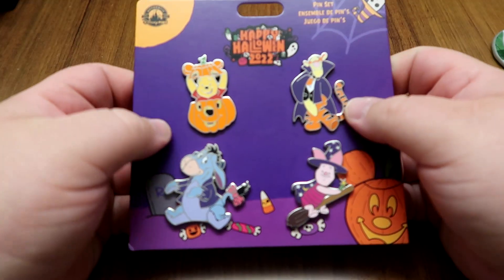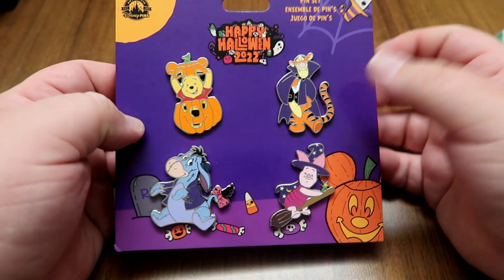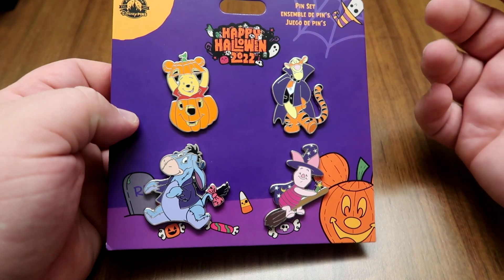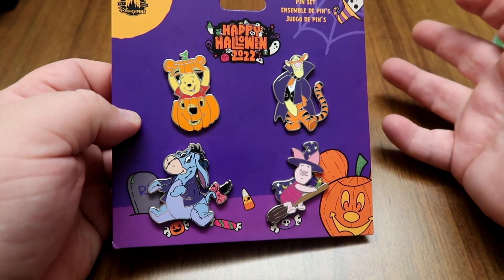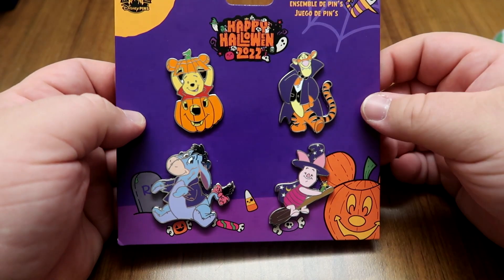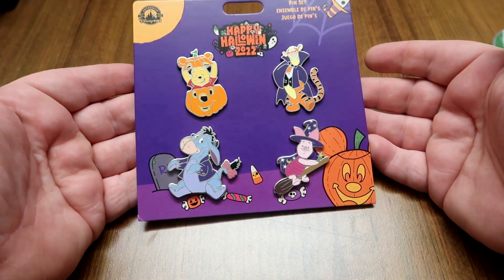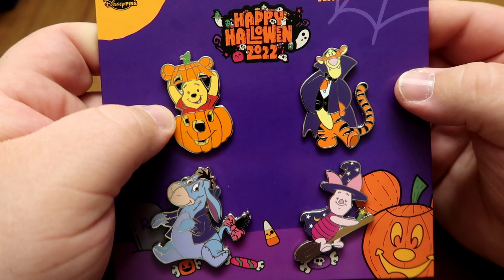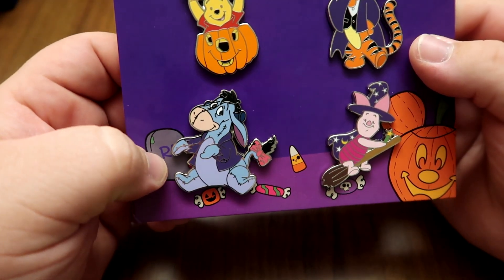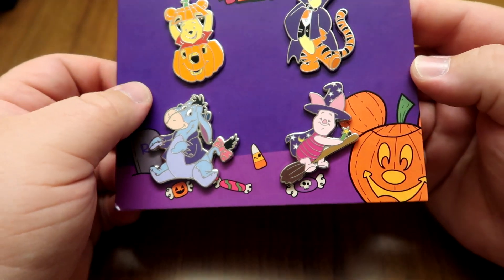Also coming in at $29.99 is a set of four pins that I got for Winnie the Pooh. I'm a huge fan. I didn't want to buy the other ones they had for the Fab Five or Chip and Dale because for a few of the characters it looked like they were pulling the designs from newer shows, and it's just not art I'm particularly into. So instead we got these little guys — Winnie the Pooh coming out of a pumpkin, Vampire Tigger, Frankenstein Eeyore, and Piglet as a little witch. I love them.